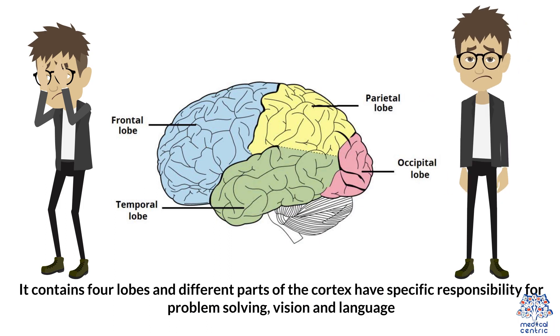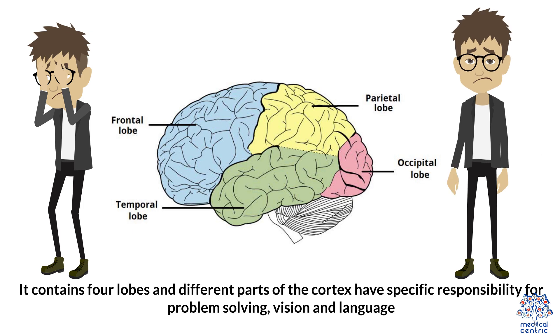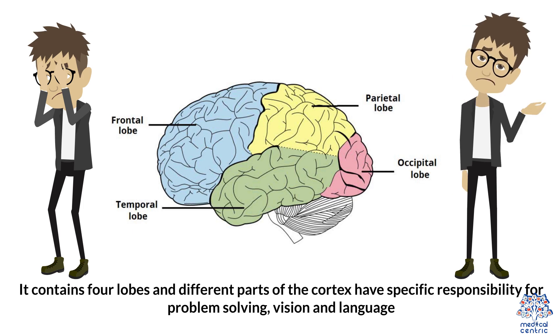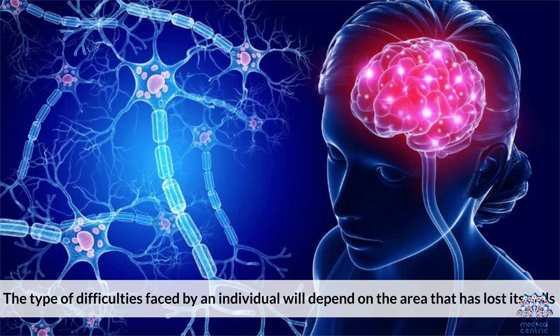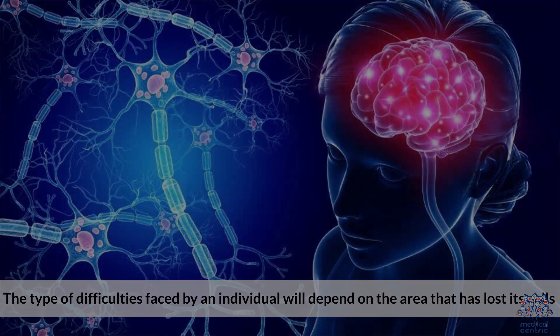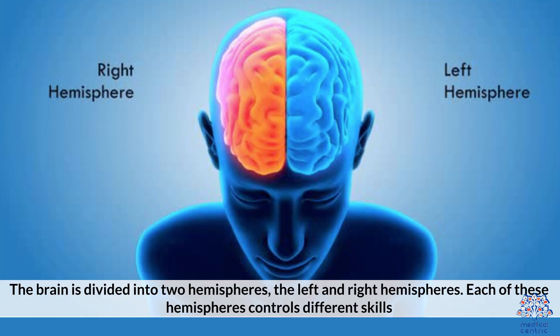The cortex contains four lobes, and different parts of the cortex each have a specific responsibility for problem solving, vision, and language. The types of difficulties faced by an individual will depend on the area that has lost its cells. The brain is divided into two hemispheres — the left and right hemispheres — and each of these hemispheres controls different skills.